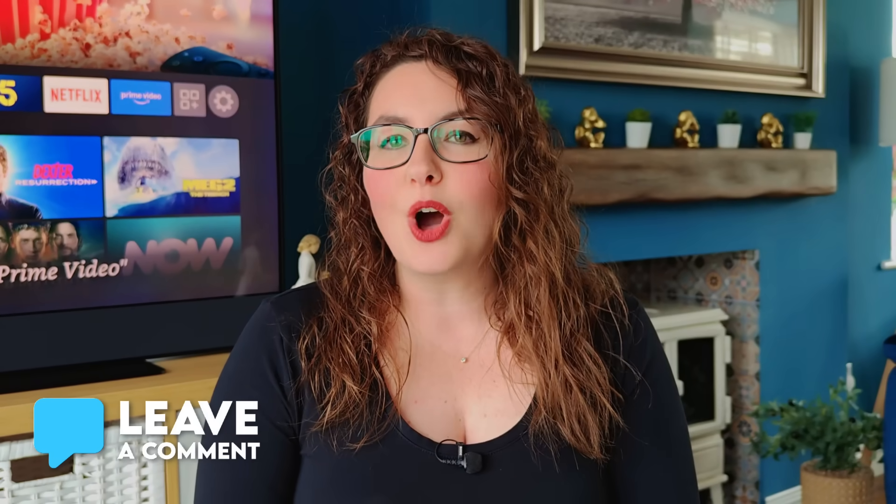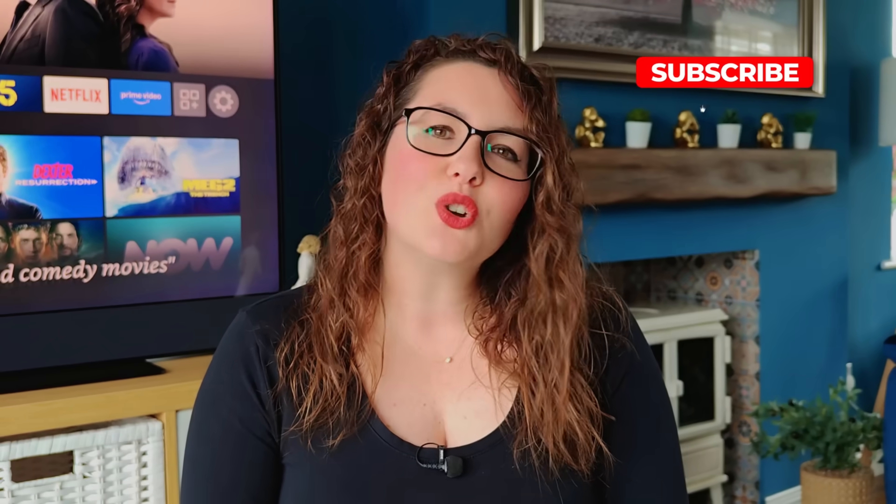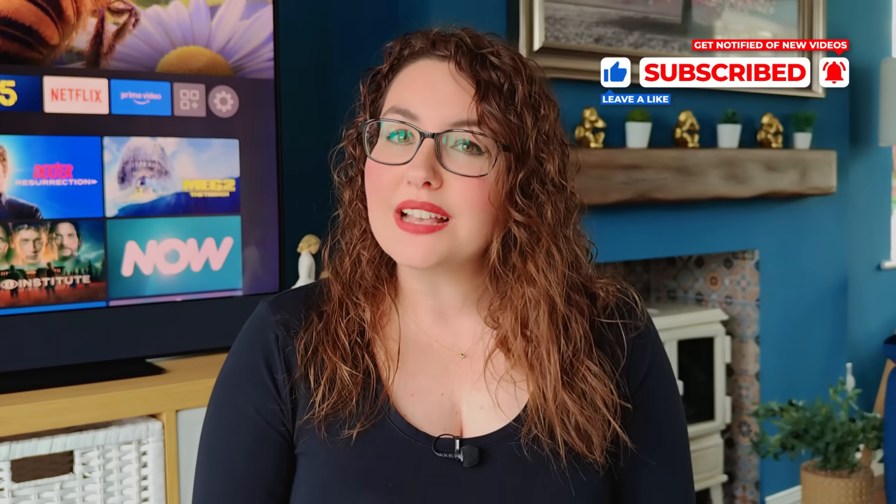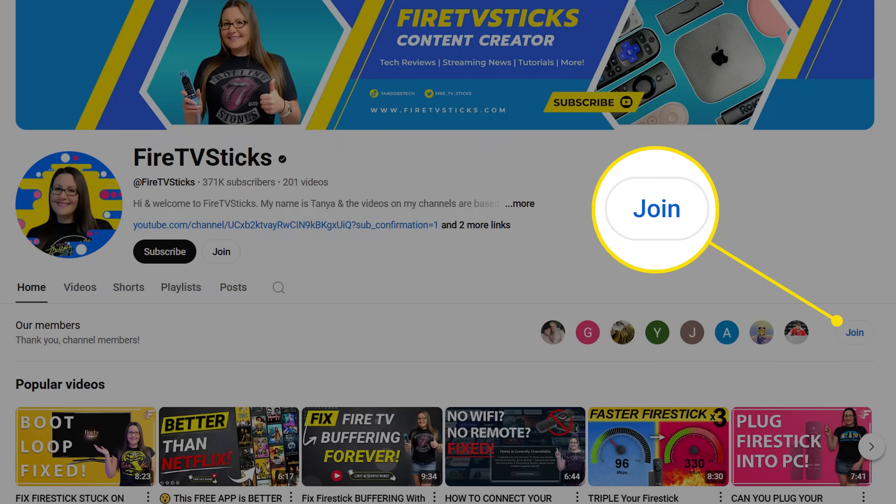Some people will absolutely love it, others might never touch it, but at least now you know the pros and cons and how it actually works. So what about you — do you think this is a feature you'll actually use, or will you just leave it alone? I'd love to hear your thoughts down in the comments below. If this video helped, make sure to hit the like button and subscribe to the channel. And if you want to get updates faster like Jo did, consider joining the channel as a member — that will give you access to our private chat group where we share tips, fixes, and early information that does not always make it into a video right away. Thanks so much for watching and I'll see you in the next one.